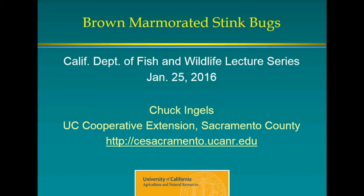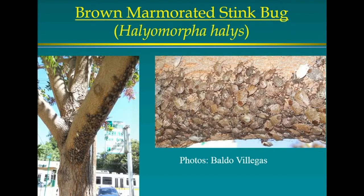Okay, so brown marmorated stink bugs — they are definitely an issue. How many of you have them or know of them in your buildings or home? They are a pest on many levels and they're one of the most serious pests that we've gotten into California. I'll talk about their spread, what they're doing, and how we're trying to control them.